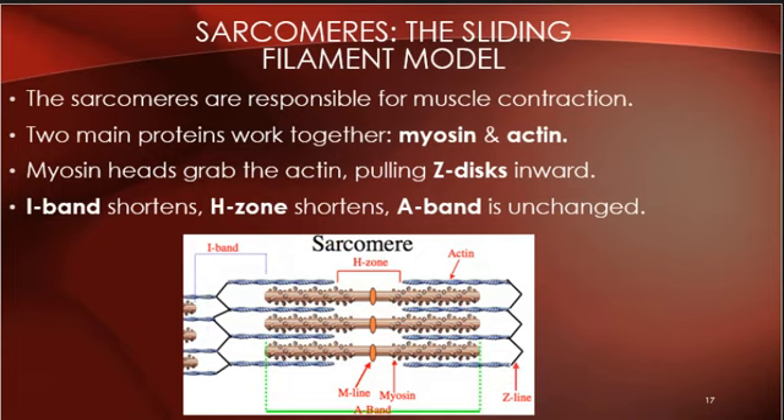The myosin and actin don't actually get any smaller themselves — they just slide past each other, making the whole sarcomere shorter. It's like sliding doors: you're not making the doors smaller, you're sliding one across the other. That's why it's called the sliding filament model. The I-band and H-zone shorten, but the A-band — where the myosin is — does not get any shorter.